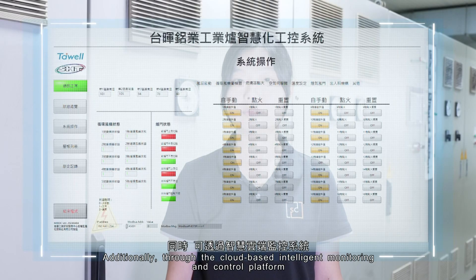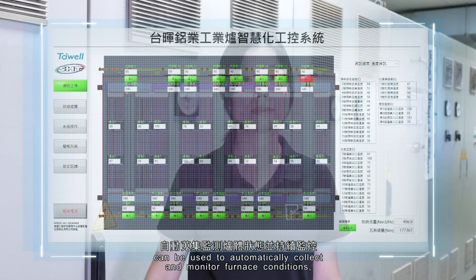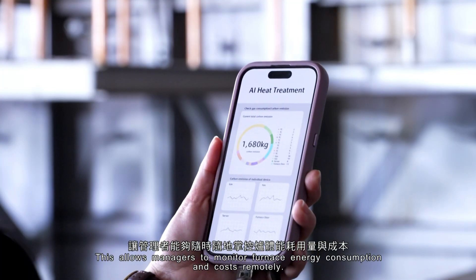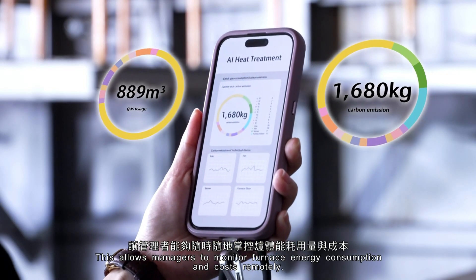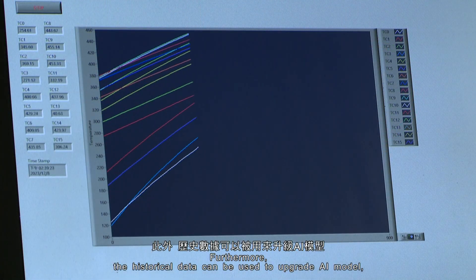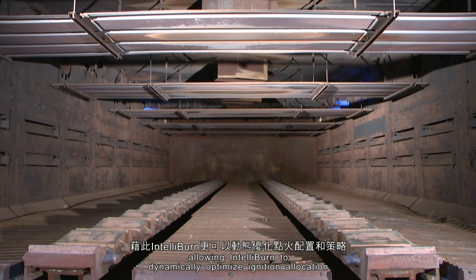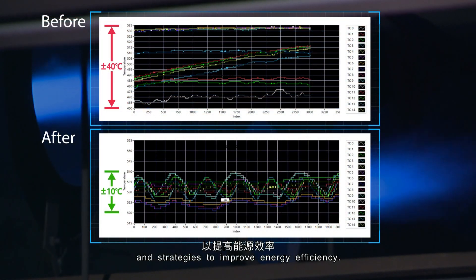Additionally, through the cloud-based intelligent monitoring and control platform, the system can automatically collect and monitor furnace conditions, providing real-time alerts. This allows managers to monitor furnace energy consumption and costs remotely. Furthermore, historical data can be used to upgrade the AI model, allowing IntelliBurn to dynamically optimize ignition allocation and strategies to improve energy efficiency.